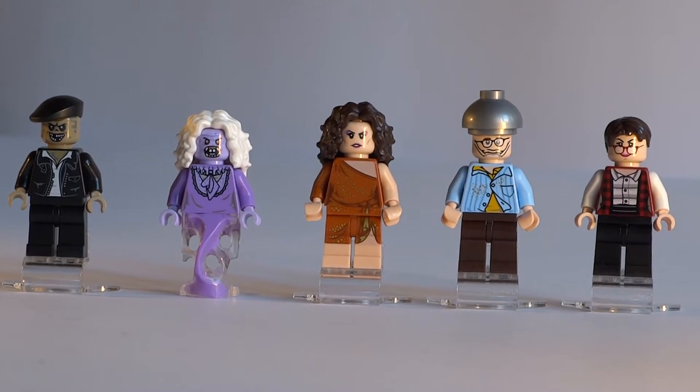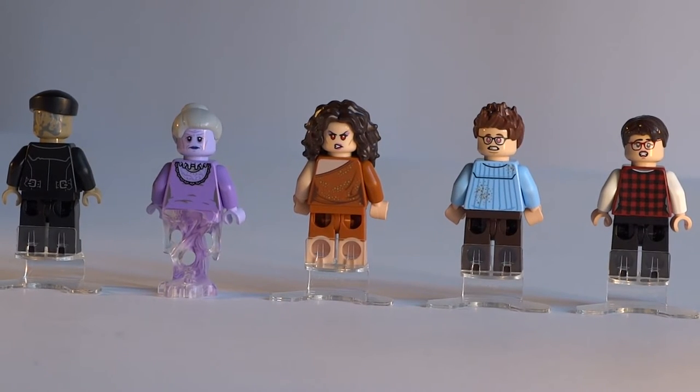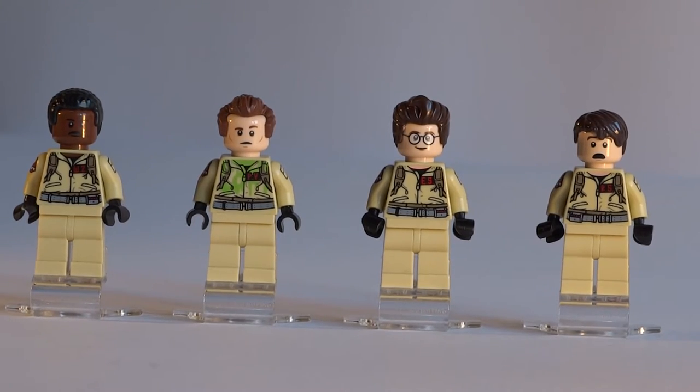Dana comes with her scary outfit seen in the first movie's finale. Janine has secretary written all over her, and the print captures that perfectly. On to the team itself — we get all three original Ghostbusters members, as well as Winston. Their prints are obviously almost identical, except for their little name tags with initials. The printings on the side of their arms is also very welcome, and all of them of course get alternate faces.